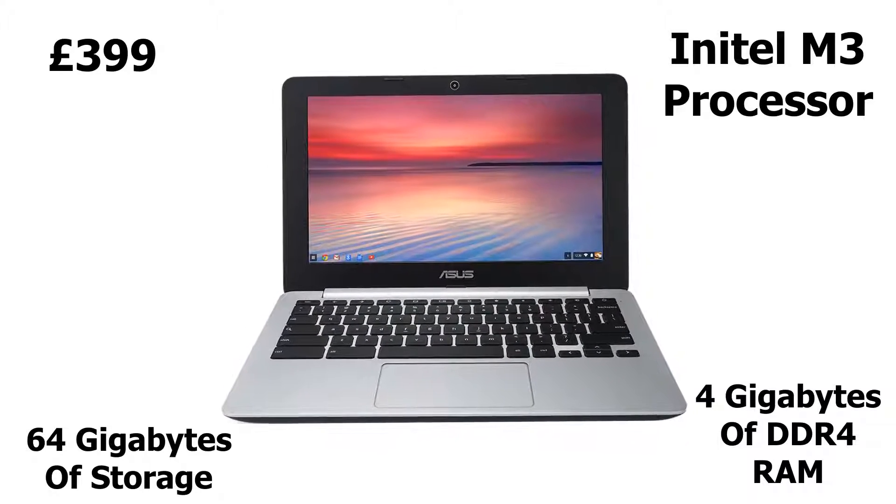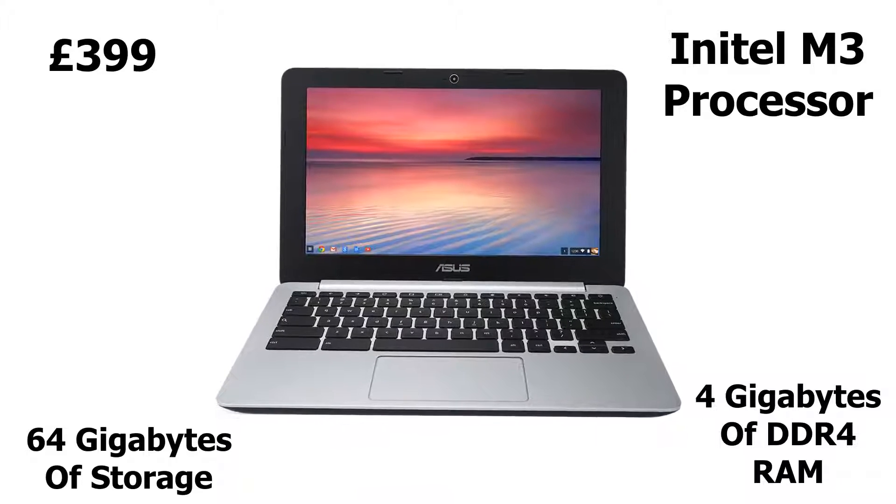Its sleek design, good build quality, and 10-hour battery life also make it perfect for taking to school.